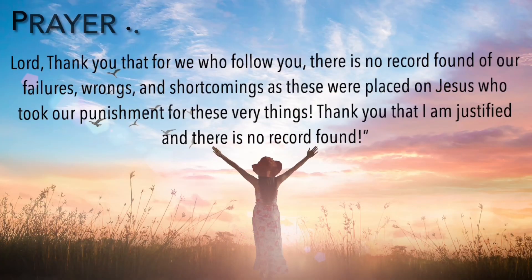And now a prayer. Lord, thank you that for we who follow you, there is no record found of our failures, wrongs and shortcomings, as these were placed on Jesus, who took our punishment for these very things. Thank you that I am justified and there is no record found. Amen. Well, that's all for now. Goodbye. Stay tuned for On A Lighter Note, and we'll see you next time.